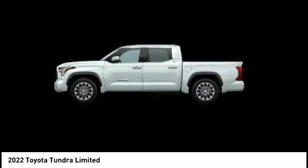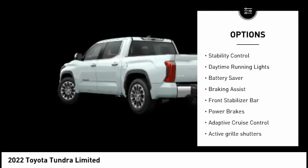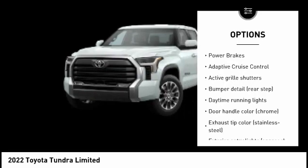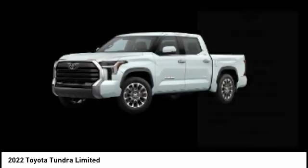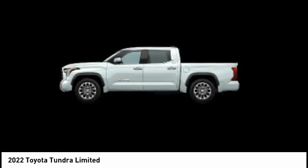Here are some of this vehicle's great options: tire pressure monitoring system, active grille shutters, traction control, stability control, daytime running lights, battery saver, braking assist, front stabilizer bar, power brakes, and adaptive cruise control.